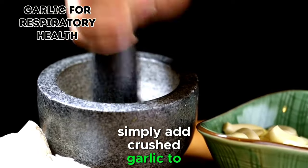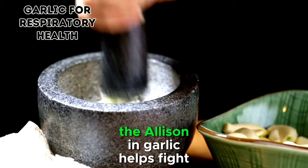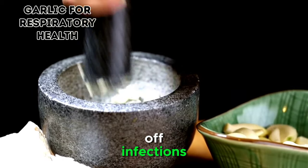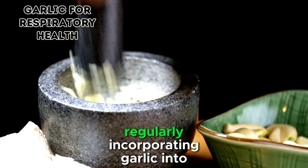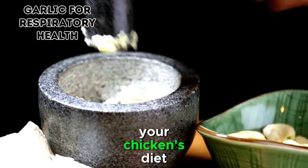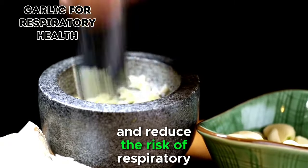Simply add crushed garlic to their feed or mix it with water to create a garlic-infused solution. The allicin in garlic helps fight off infections and supports overall respiratory function. Regularly incorporating garlic into your chicken's diet can contribute to a healthier flock and reduce the risk of respiratory ailments.